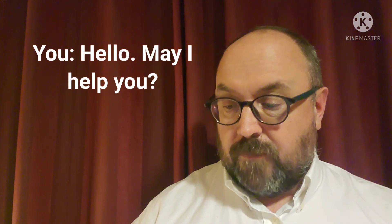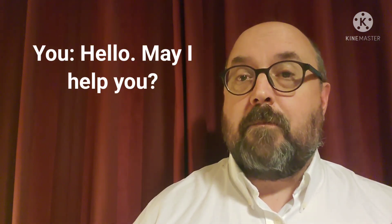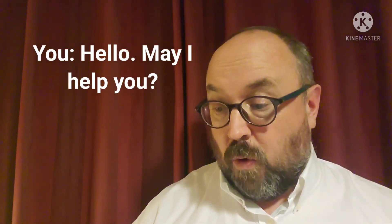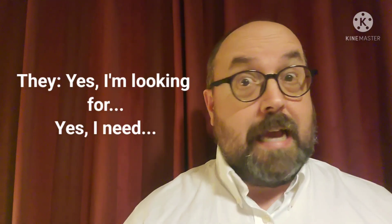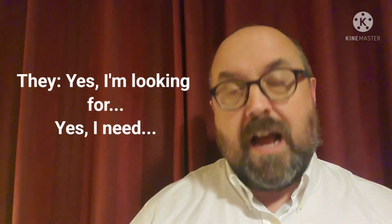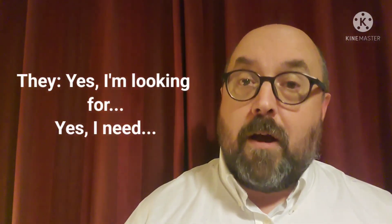These are things that you can say first. The first one is: 'Hello, may I help you?' That is a very common way to greet people coming into your work area or your store. And they could respond with 'Yes, I'm looking for Mr. Smith' or 'I'm looking for the exit,' or 'Yes, I need to find Mr. Smith' or 'I need to talk to someone about...'